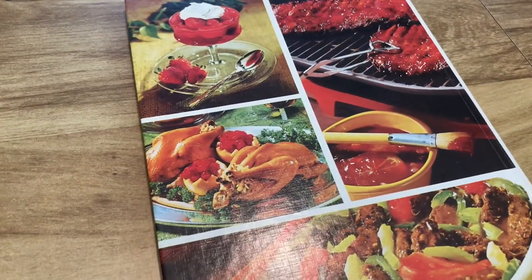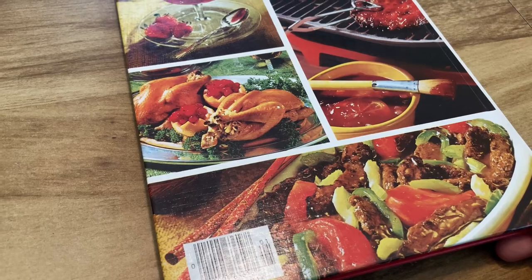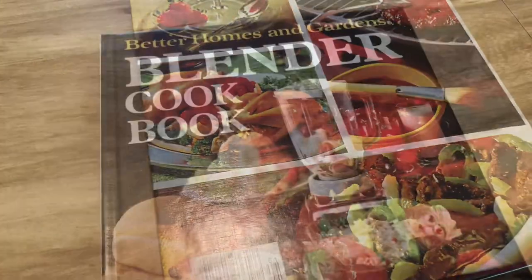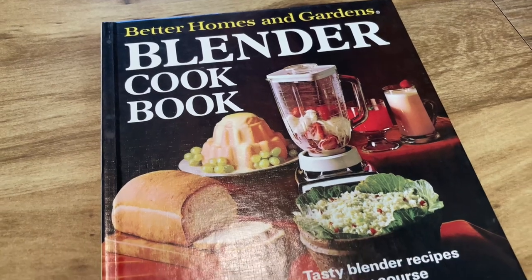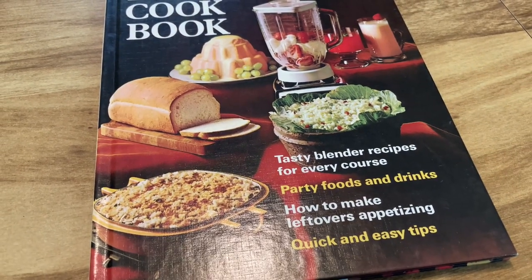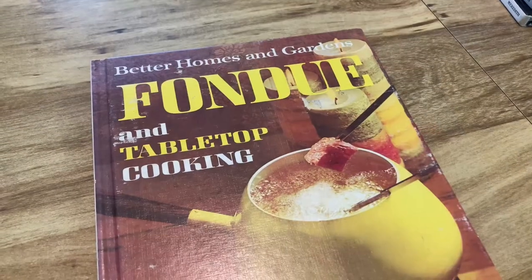Then we've got the 'Cooking for Two,' which I could probably get a lot of use out of since there's only two of us in this house — they still have the pretty backs on them. And then we've got the Blender Cookbook, which I think is very interesting. I actually have a vintage blender, so I could probably try that out.